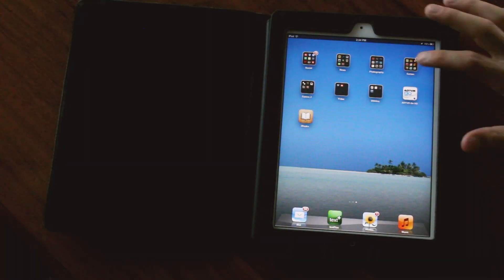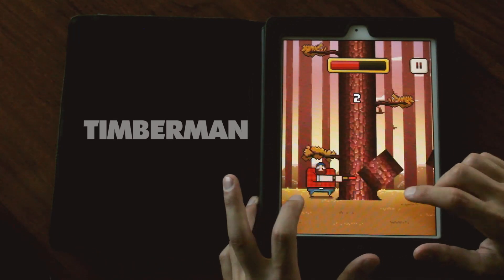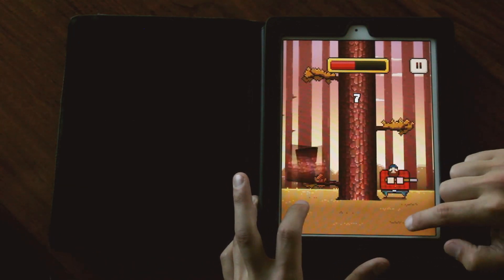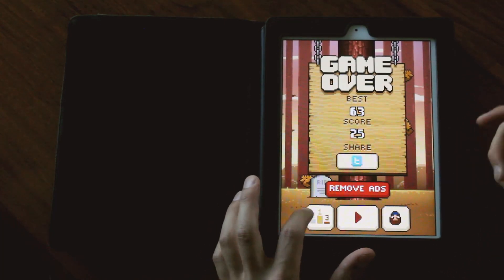For games. My top ones right now: Timberman. You just got to chop the tree and you've got this red bar at the top that's going to go down faster and faster. So you got to speed up as you get higher up in the tree.